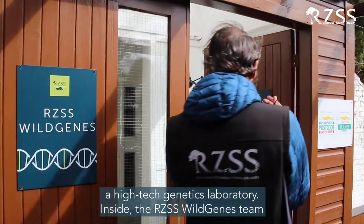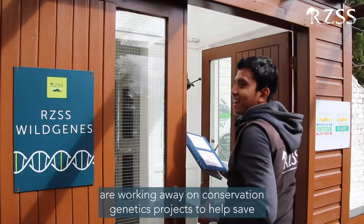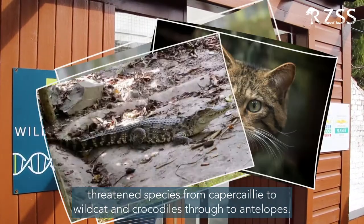Tucked away behind the Rhino House here at Edinburgh Zoo is a high-tech genetics laboratory. Inside, the RZSS Wild Genes team are working on conservation genetics projects to help save threatened species, from capuchin calves to wildcat and crocodiles through to antelopes.